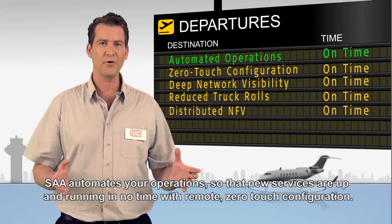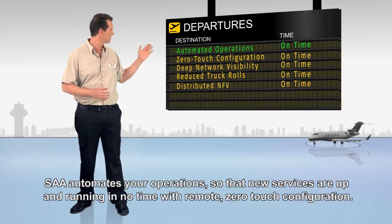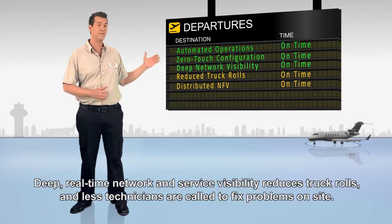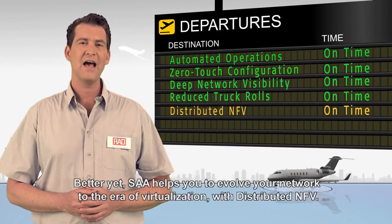SAA automates your operations so that new services are up and running in no time, with remote zero-touch configuration. Deep, real-time network and service visibility reduces truck rolls, and fewer technicians are called to fix problems on-site.